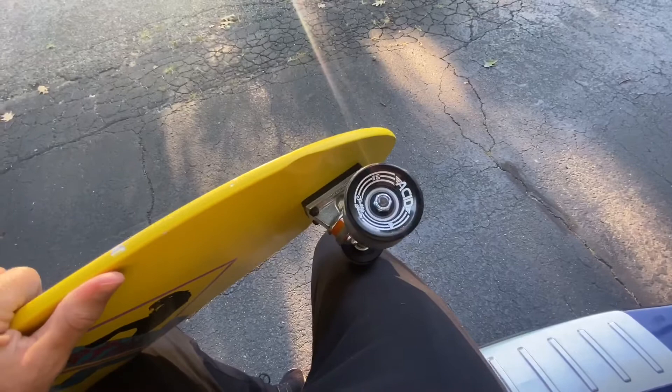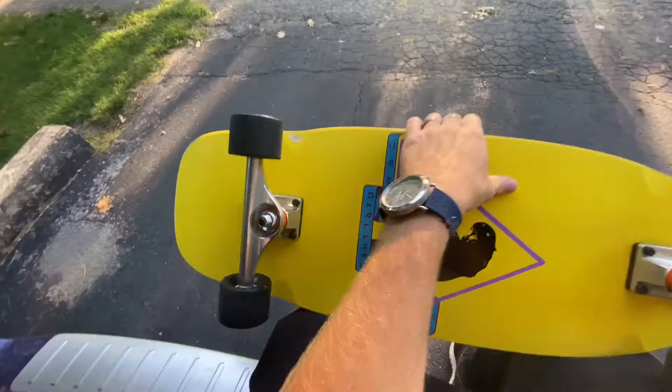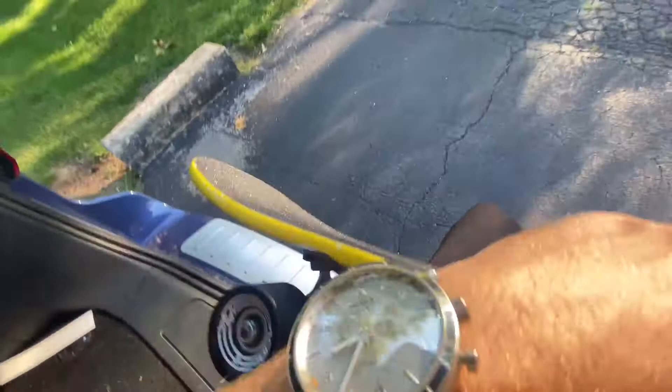It's got Acid Chemical Co jelly shot wheels — I had to look up that brand because I'd never heard of it before. It has Mini Logo bearings in there, which are kind of trash but they'll work — I may pull them out and save them as a backup. And it's got risers and grip tape that is pristine. There's just a little bit of rust around the bolts, so it seems like somebody may have skated it or spilled some water on it.